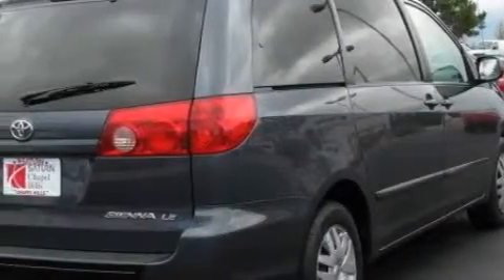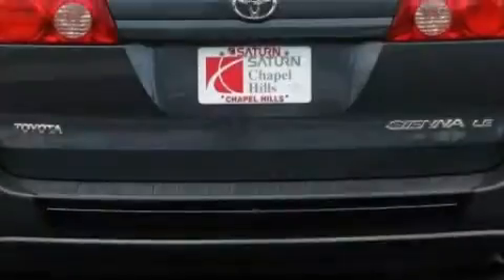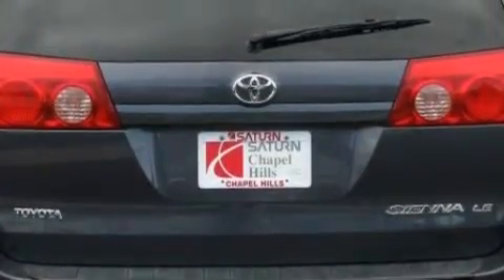Complementing this Toyota's contemporary styling is a stunning array of desirable features which include air conditioning, a telescoping steering wheel, and a CD player.